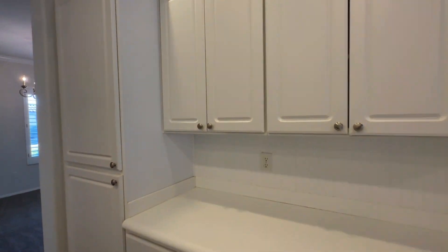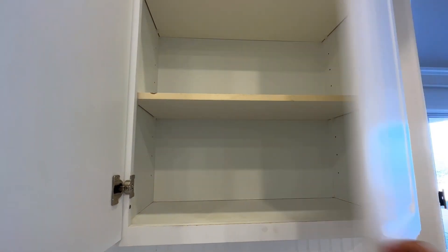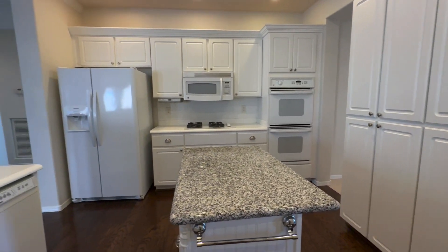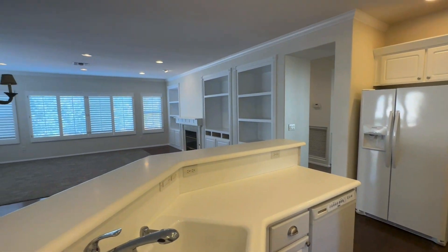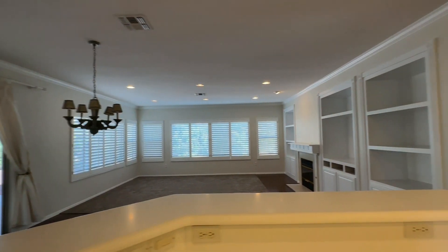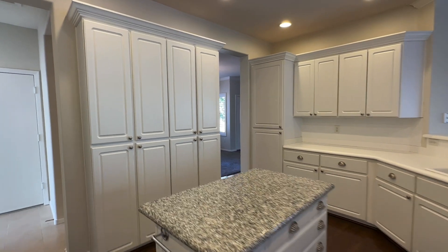A lot of cabinet space, which is really great. Double oven. This little breakfast bar — you could put some stools up against it. And through that hallway is the garage, and then back to the dining room on the right side.